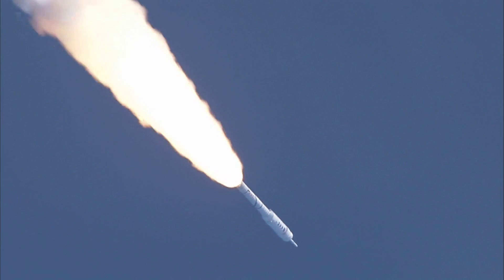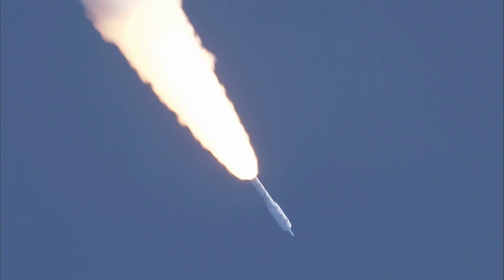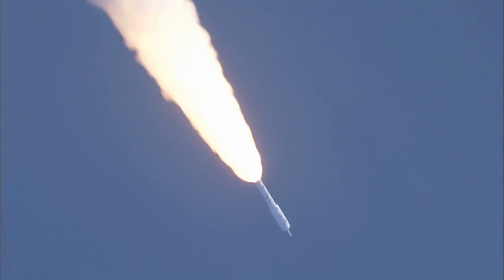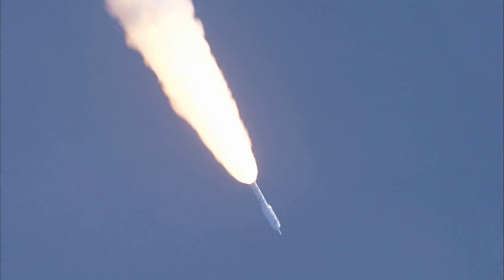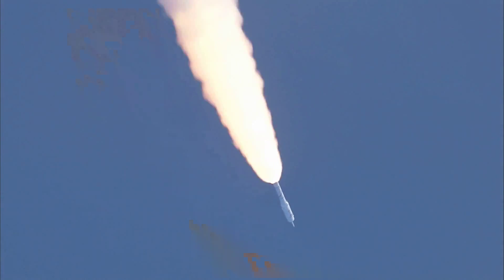We have our Max-Q System ID maneuver PTI engaged. Solid motor chamber pressure picking up again. T-plus 62 seconds. Now passing Mach 2. Vehicle now ten miles altitude, downrange distance eight miles, and a velocity of 1,540 miles per hour.